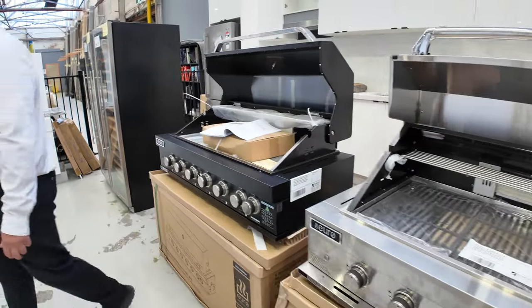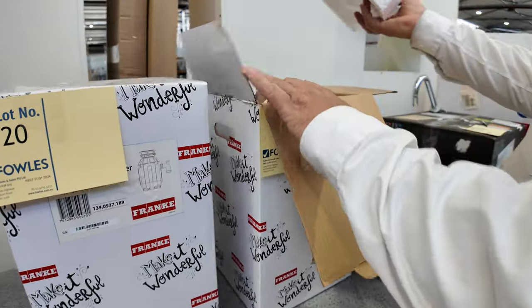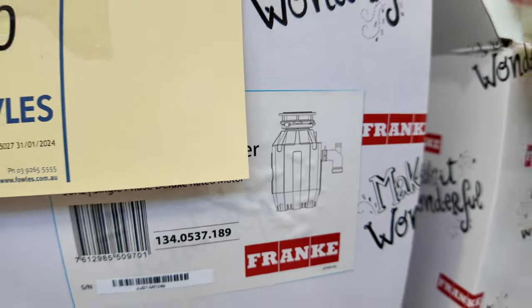A couple more wine fridges. Still got a couple of the zip taps there. We've got these insinkerators here — the Frankie insinkerator wastes. Really good buying on those too, probably under half their normal price. Really good value on those.